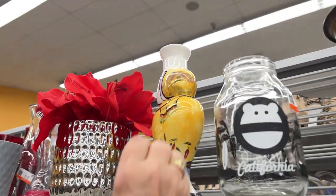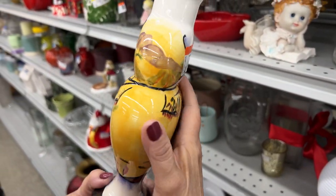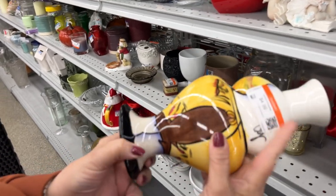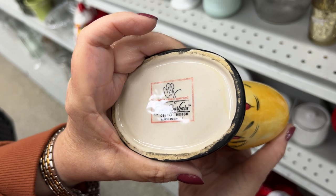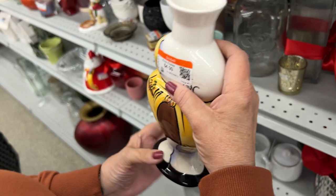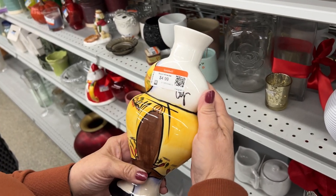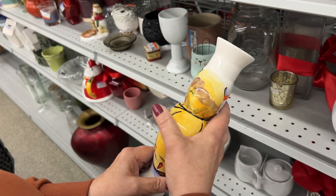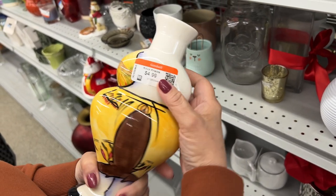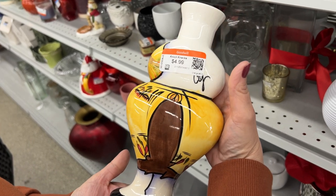So we're at a Goodwill at the Hard Goods section, and I just spotted this for $4.99. Let's see what that says — Santa Barbara Ceramic Designs. My goodness. No chips. I'm trying to see the imagery, but I like it very much. Right away in the cart.